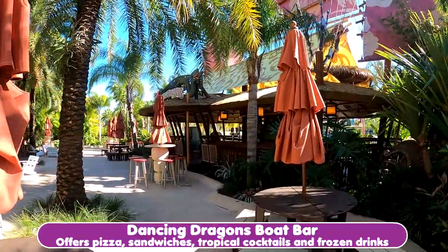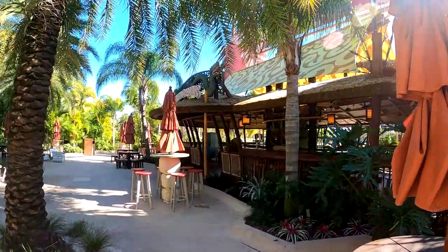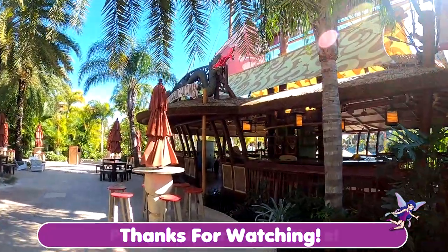This is the Dancing Dragons. It is another restaurant here at Volcano Bay. It's got a bar.